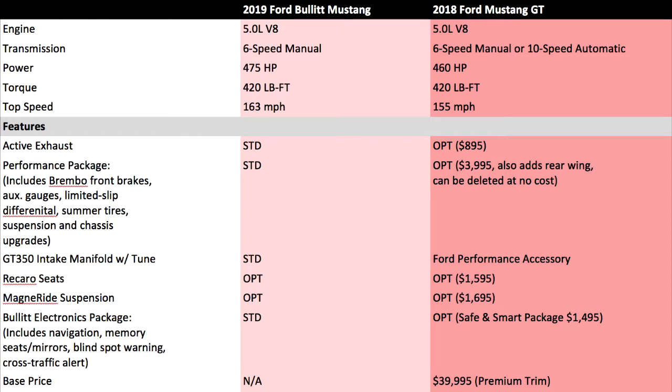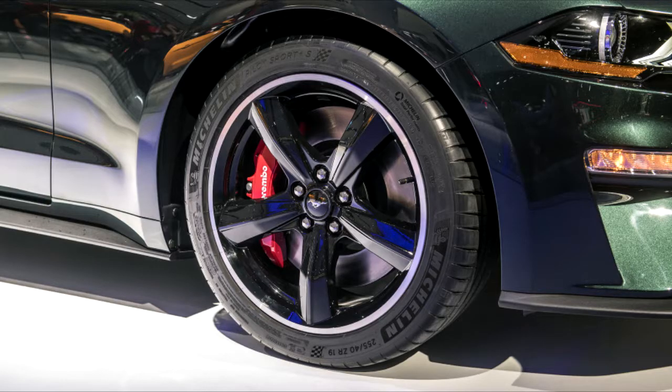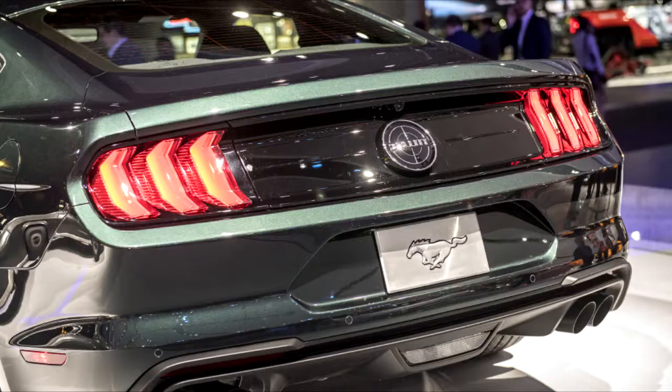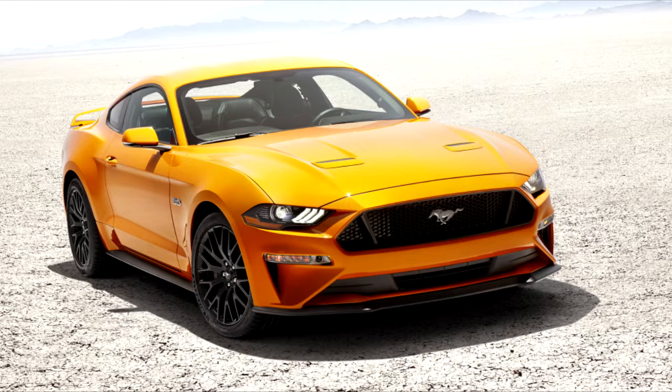These parts are currently available as an extra-cost package through Ford Performance for 2014 to 2017 Mustang models, but at the moment there doesn't appear to be a package for the 2018 model. On those older Mustangs, the package — called Power Pack 3 — increases power from 435 horsepower to 472 and torque from 400 pound-feet to 405. That package costs $2,469.